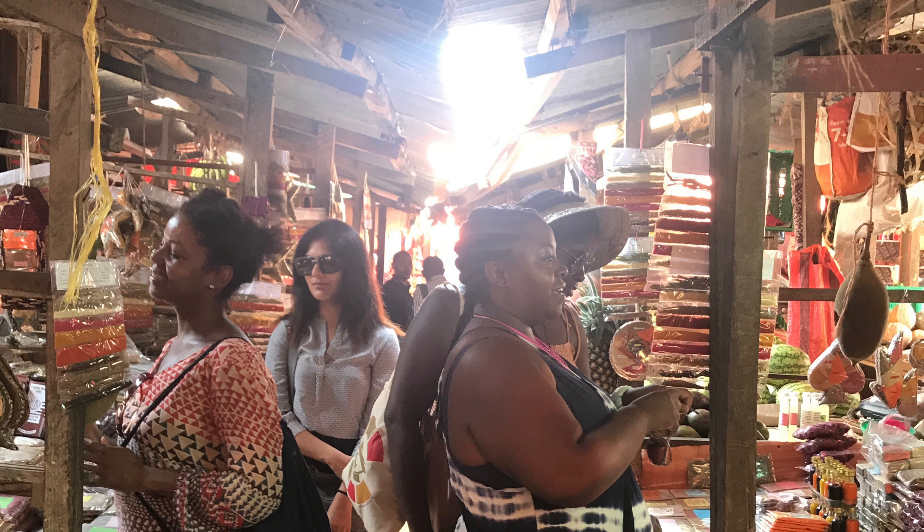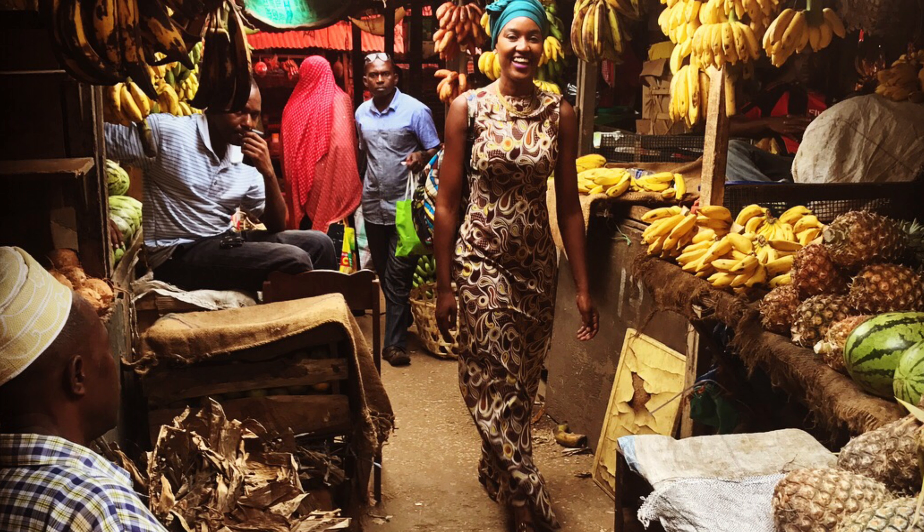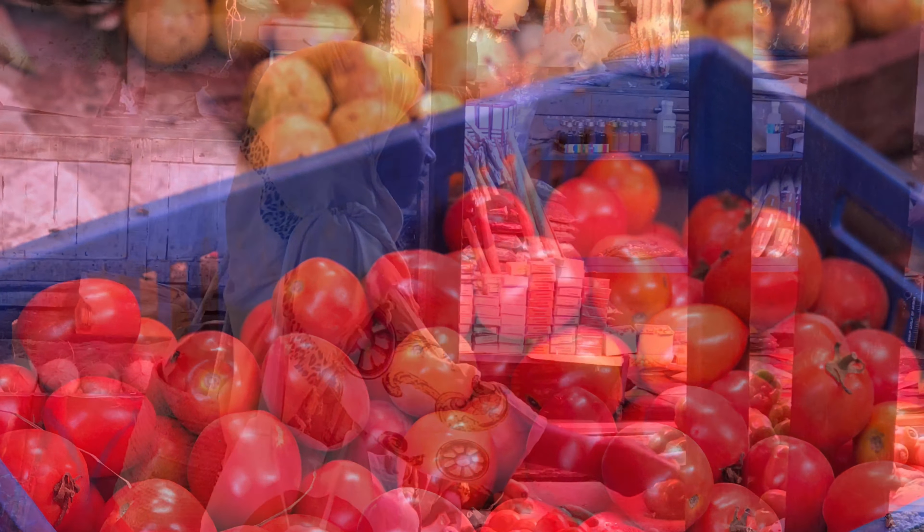For the foodies, chefs, and curious travelers, if you're looking to buy food, come in the morning when everything is fresh, or in the evening when the fishermen come back from the sea.